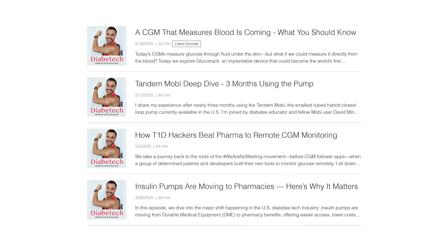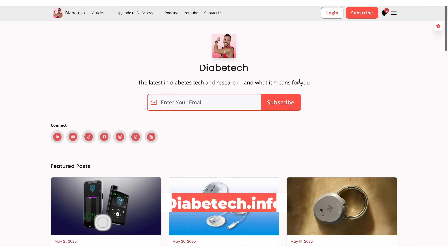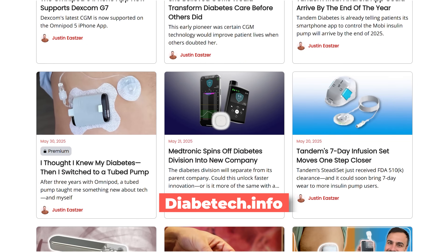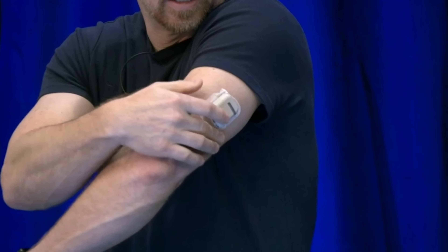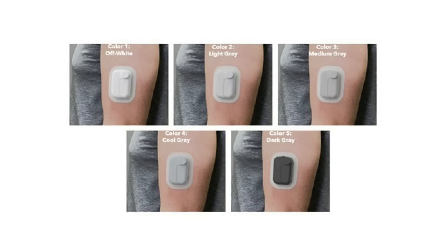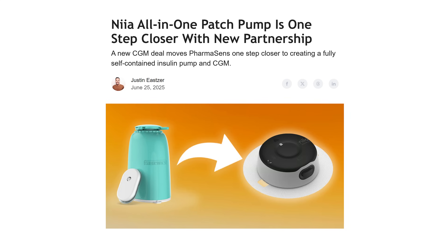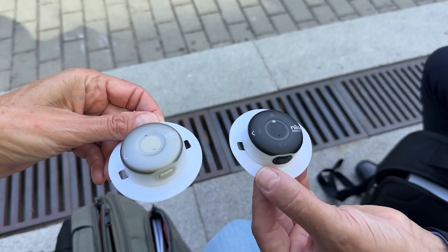Welcome to the show, I'm Justin. I have type 1 diabetes and on here I talk all things diabetes tech, news, research, and management. I've got this YouTube channel, a podcast on Mondays, a blog, diabetech.info with articles on the latest diabetes tech news. Today I'm guiding you through what the future of insulin pumps is going to look like, from things we already know are in the works to general features I want to see in this next generation.